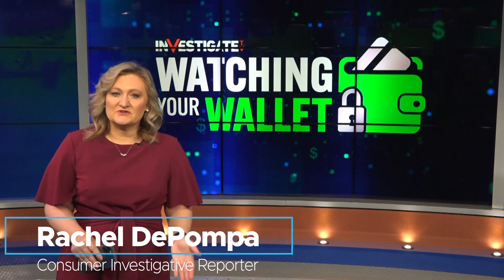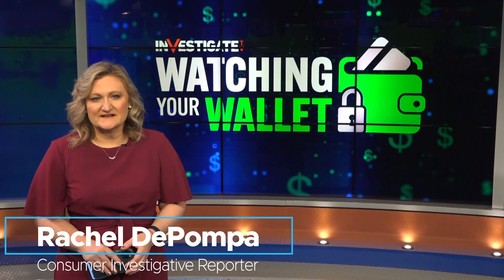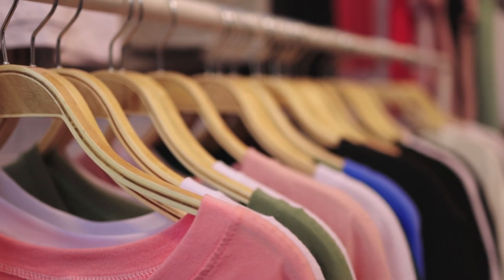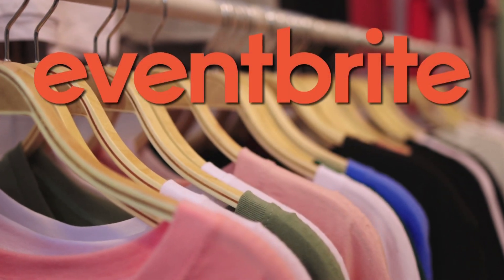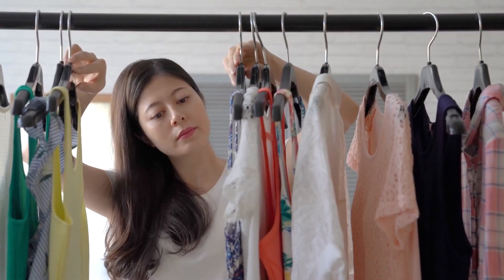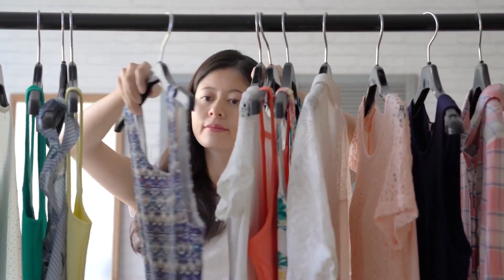It's that time of year we all look to find things to sell in yard sales or give away to Goodwill. Sarah Bigham is a lifestyle contributor with the popular website and app Eventbrite. She says if you want to refresh that wardrobe and clear out your closet at the same time, consider the resurgence of the swap and shop events.